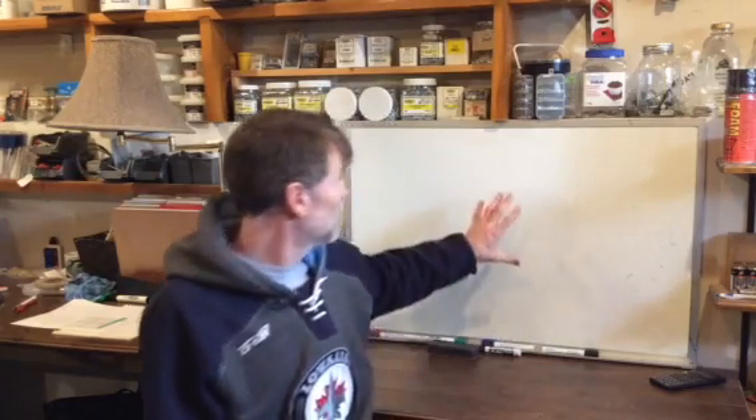So you can see here I've got a whiteboard. I typically use this to track all of my jobs, but I've cleared it off and now I'm going to use it to try and present lessons.